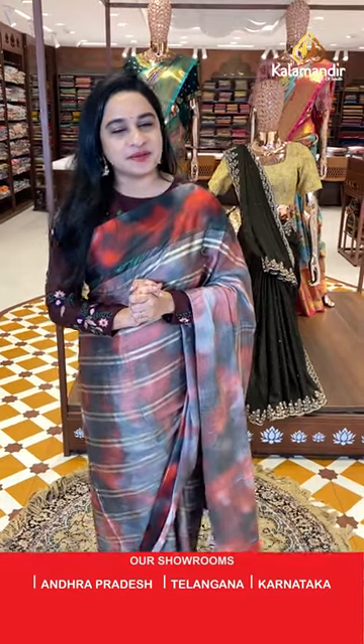For more updates and feedback, do follow us on Facebook Kalamandir, Instagram Kalamandir Fashions, and YouTube Kalamandir. Let's see the next saree.